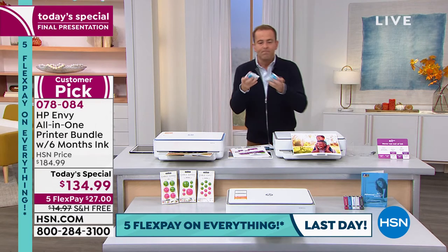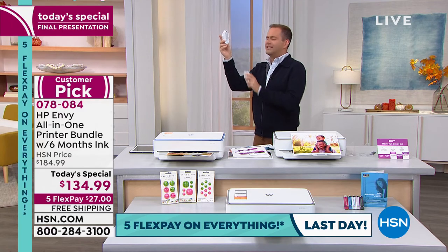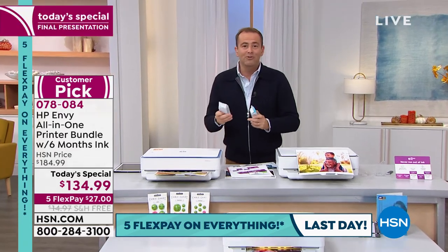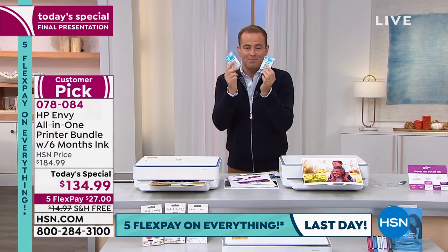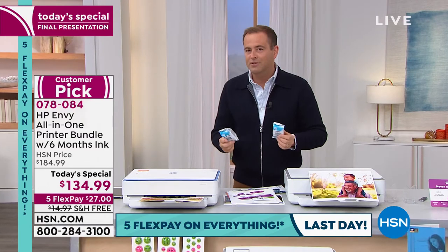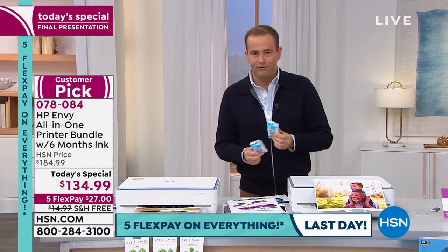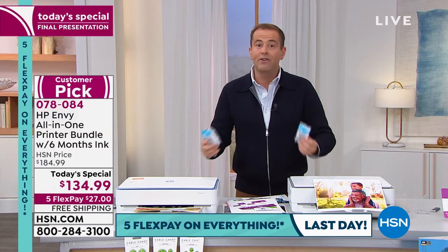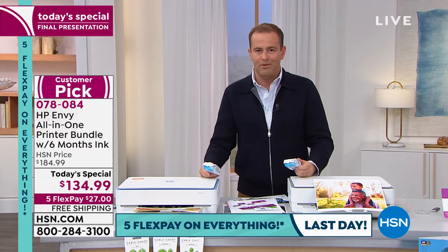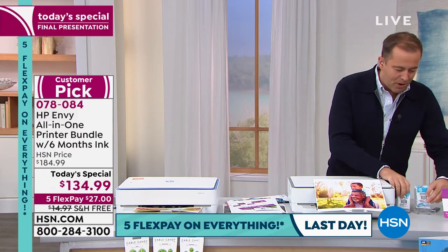If your printer is running low on ink right now and you were about to go to the store and search for part numbers like AB2596 and C2938, you don't need to do that anymore. Take that same money you were going to spend on replacement ink and get a whole new printer — for the kids, for school projects, for crafting, for a home office. Working from home, schooling from home — we've got to have a good printer.